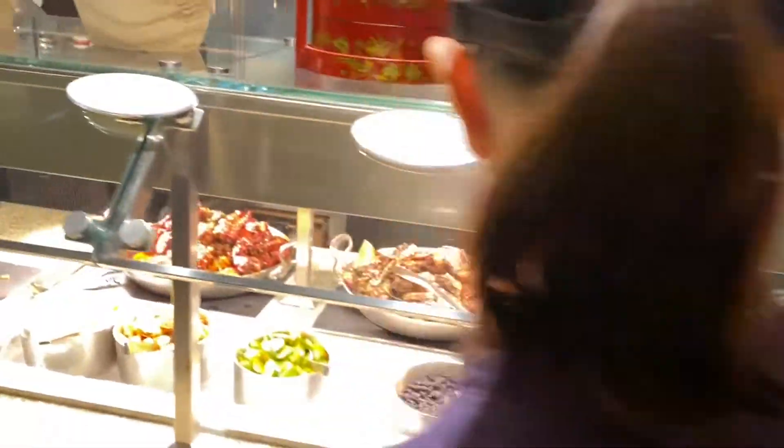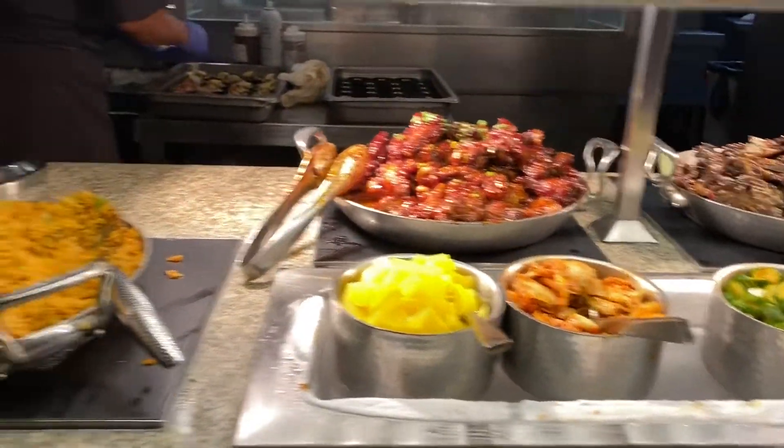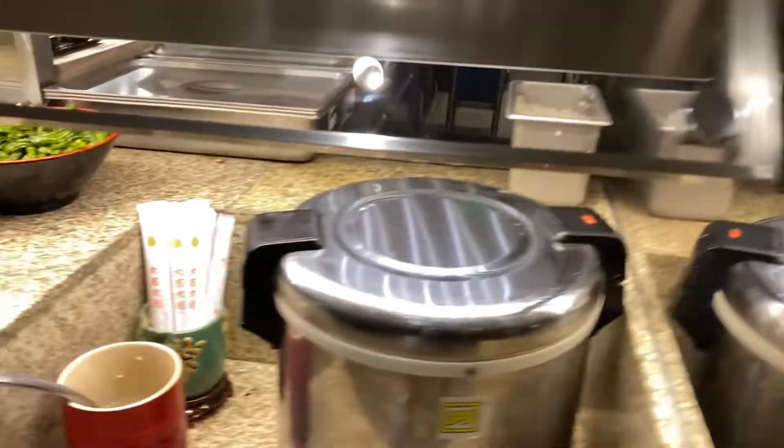Japchae — they got a whole Korean section. Bao bun, Seoul-style bridge, you got the wings, kimchi fried rice. Nice. Steamed rice.